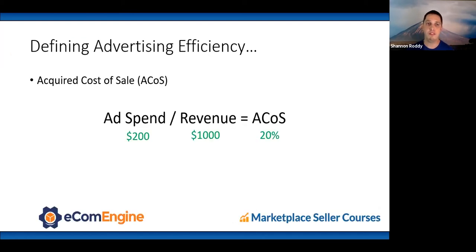Amazon uses the term ACoS — Advertising Cost of Sale. It's simple: ad spend divided by revenue equals ACoS. So if you spend $200 and make $1,000 in gross revenue, that's a 20% ACoS.